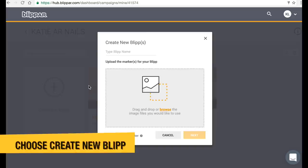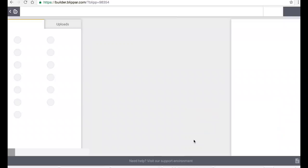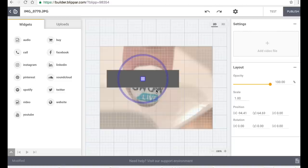Next, go to Blipper.com and create a free account. After that, you're going to start creating new blips. What this allows you to do is select the images that you want to scan with your phone, and then something comes to life. There are a lot of different options — when you scan over an image, your Twitter page can pop up, your website can pop up, a video can pop up.